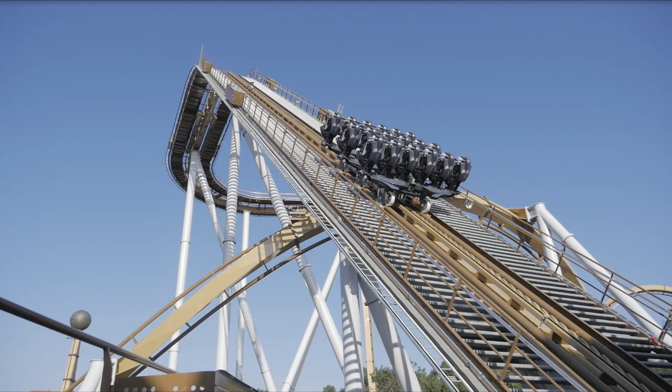Valkyria has 6 seats in 3 rows, so you have 6 seats in each row. My favorite seat is on the left or right side, and the middle is good too.